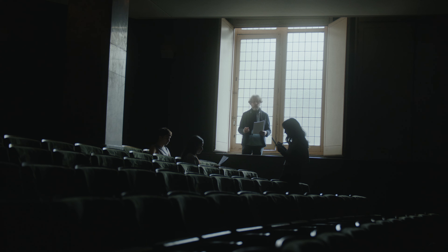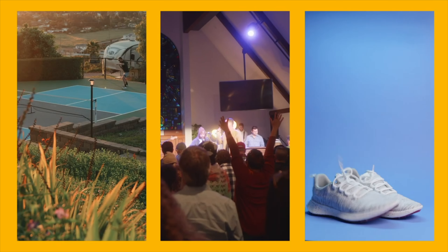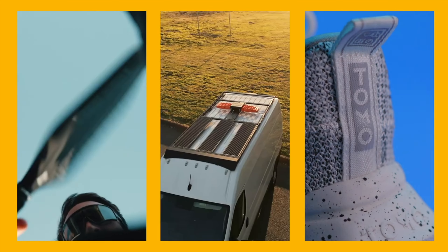This year, our jury was powered by our incredible YouTube partners who joined the MotionVFX team in choosing the top entries. After intense debate, we've selected the three main winners who have impressed us with their exceptional creative approach and unmatched technical skills.